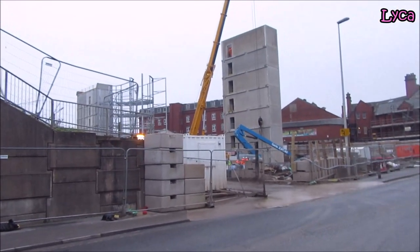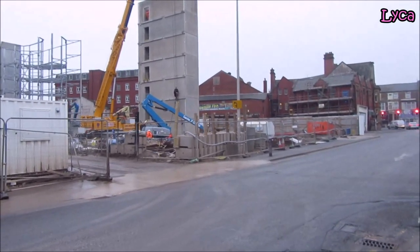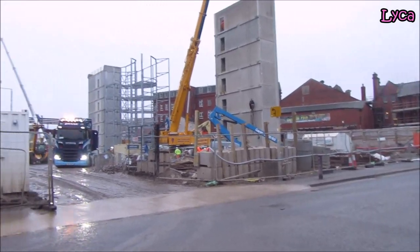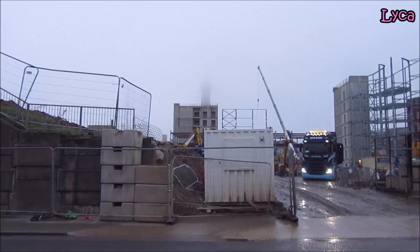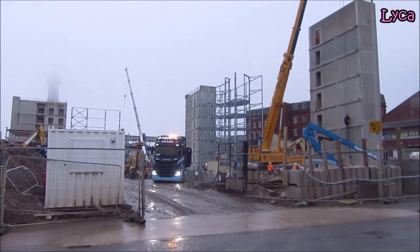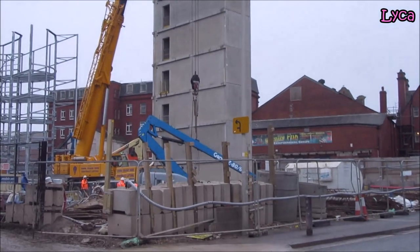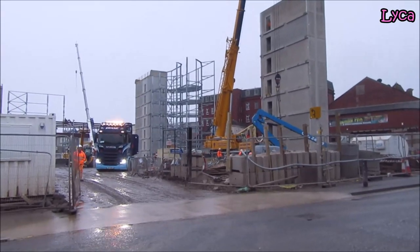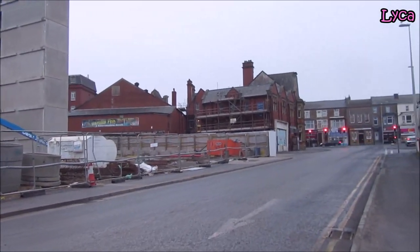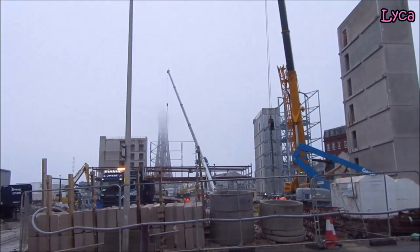Hi guys, welcome back. It's Tuesday 29th of November, early afternoon, and I'm here on Chapel Street to show you a quick update of what's going on at the Chapel Street on the Street Central Drive development. The tower is hidden by mist, but we can see cranes and things are working. It's another full stone tower right at the Chapel Street end of the development, and there's a lot more steelworks over there.